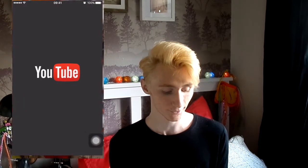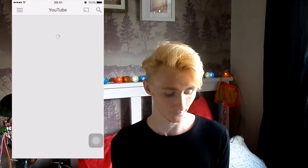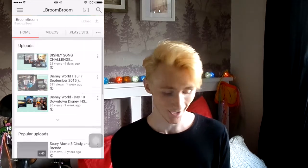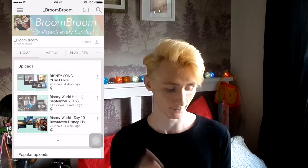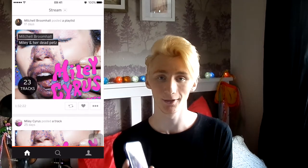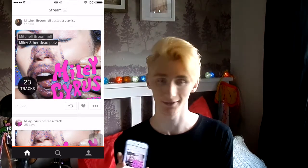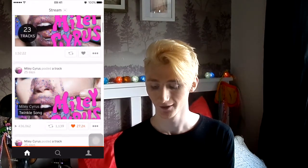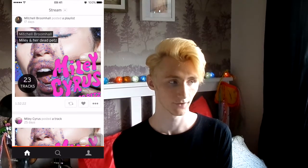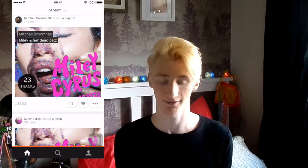That's my Instagram if you feel like following it — I do drawings and all sorts. Then we have YouTube; if you're watching this you might know my channel. Then we have SoundCloud. I use SoundCloud quite a bit since Miley Cyrus released her new album 'Miley Cyrus and Her Dead Petz' because it's on there for free — it's the only place you can really listen to it because it's not on iTunes or Spotify or anywhere.